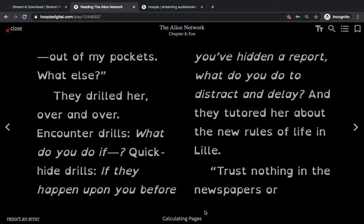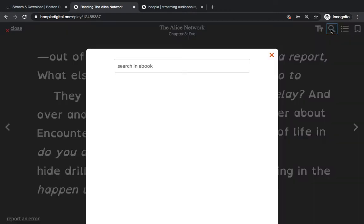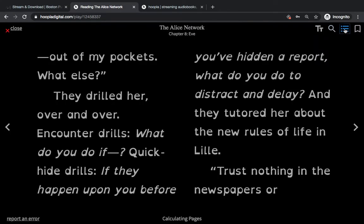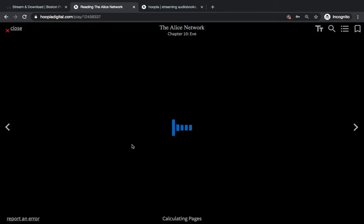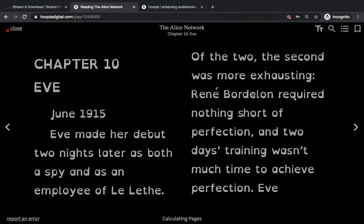Hit Apply if you want to make these changes, and X out to save them. There's also a search option with the magnifying glass in the upper right-hand corner. You can move from chapter to chapter within the book, skip ahead if you'd like, and there is a bookmark option as well. X out using the X in the upper left-hand corner, or hit Close, and this will bring you back to your checked out options.